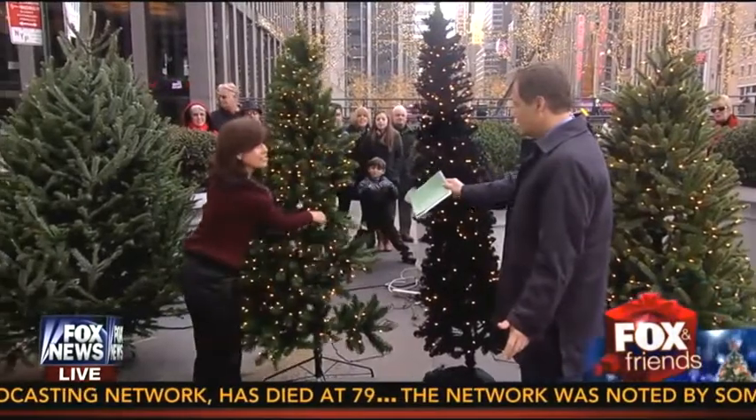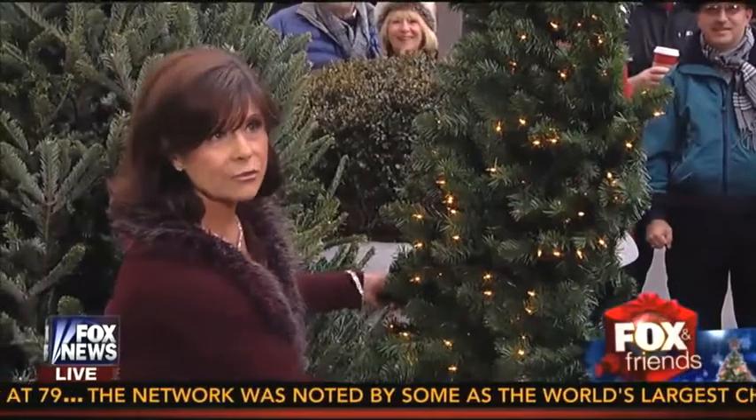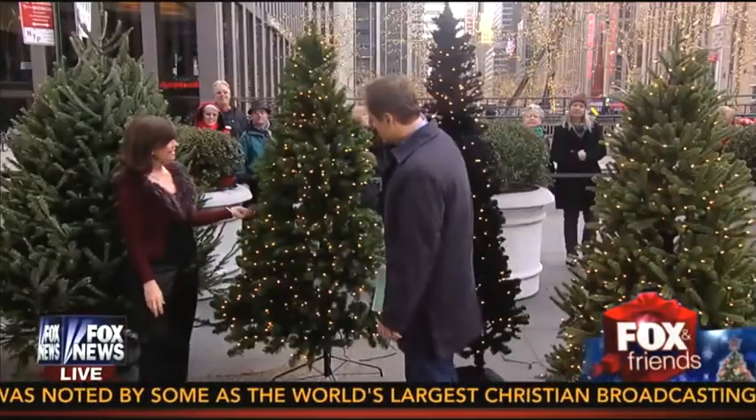This tree looks weird because it's only half a tree. This is a half tree. Isn't that a riot? You put it up against the wall — no one will ever know you don't have enough real estate to have a full tree. Here you have it from Tree Classics. That's kind of brilliant.